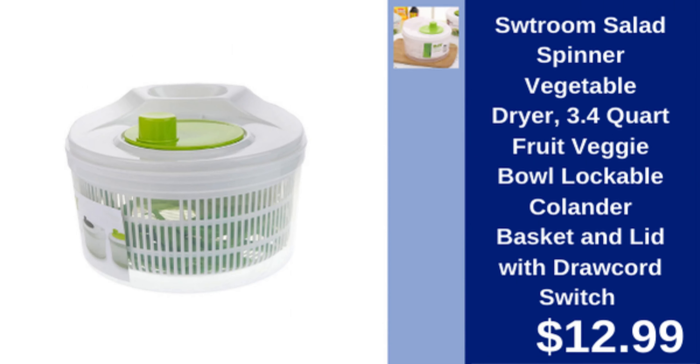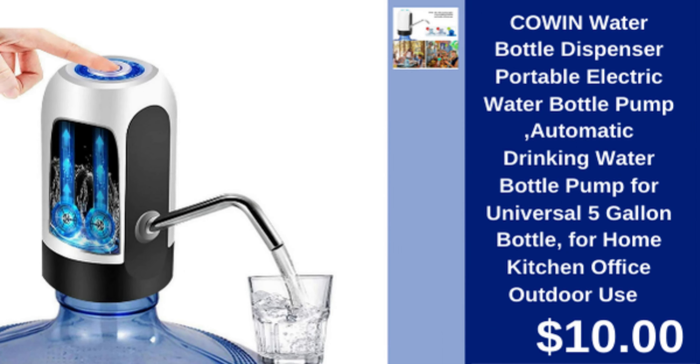WT Room salad spinner — 3.4 quart salad spinner with lockable colander basket and lid, perfect for drying veggies. $12.99.